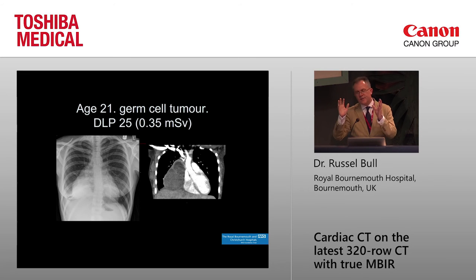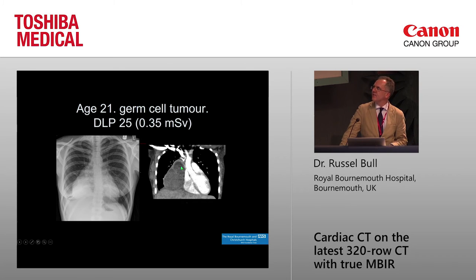This shows how very low dose changes what you do. This is a 21-year-old with an abnormal chest X-ray. A lateral is not going to answer the question here. Since we can do CT at such incredibly low dose now, we don't do laterals anymore — we do CT because we can do it at about the same dose. The DLP is 25, about 0.35 millisieverts, and you can actually see what is wrong: a big fatty mass that turned out to be a germ cell tumor. They operated on the basis of this 0.35 millisievert image, giving a very quick diagnosis.